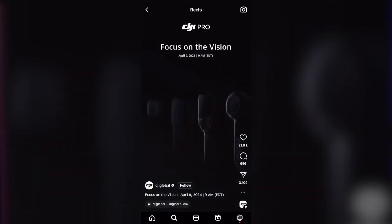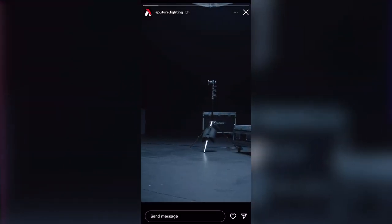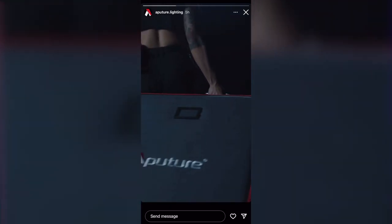G'day. In tonight's video I thought I'd do something a little bit different and have a little chat about the two gear announcements that kind of popped up this week. First we had DJI signalling that there's probably a RS4 on the way, and we also had Aperture teasing that something is in a giant rolly bag.